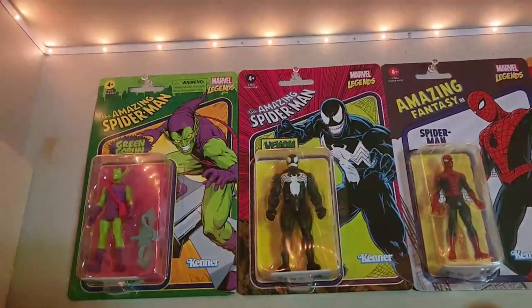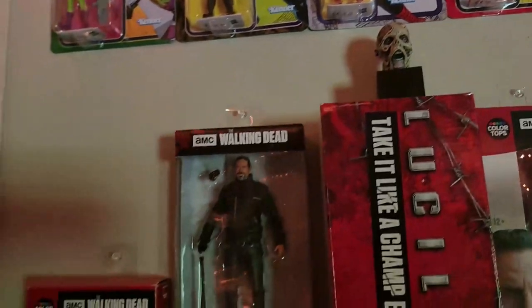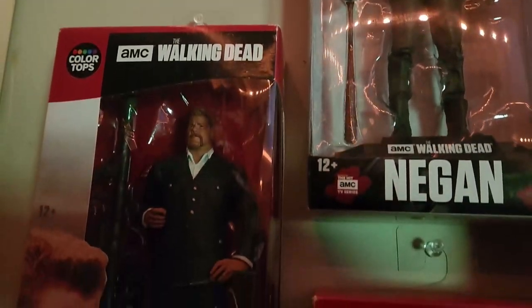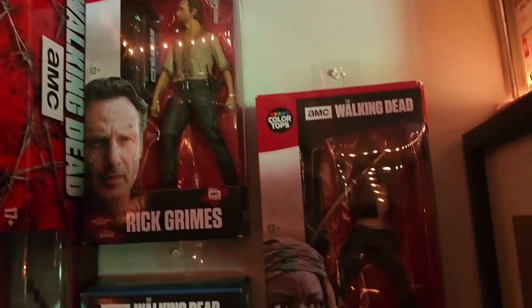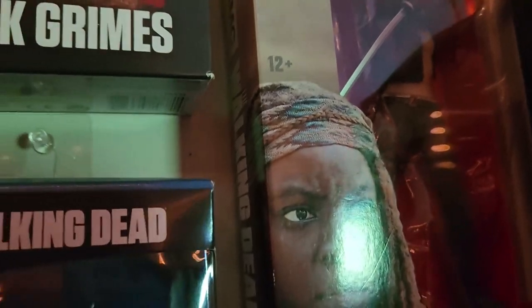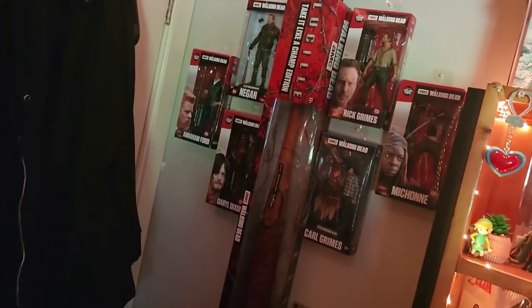In the back behind the always-open door, there are some Marvel Legends Spider-Man figures — Spider-Man is my favorite Marvel character, and Superman is my favorite DC character. We've got Walking Dead figures: Negan, Abraham, Daryl, Rick, Michonne, and even Carl. I also have Lucille — Negan's bat. She's beautiful.